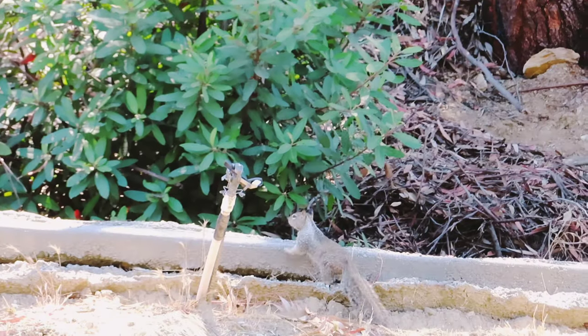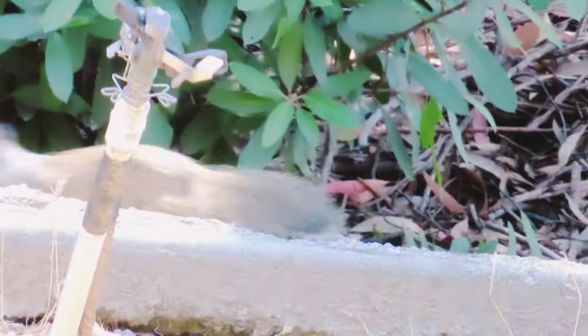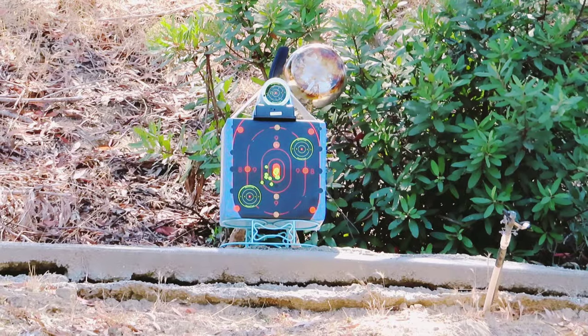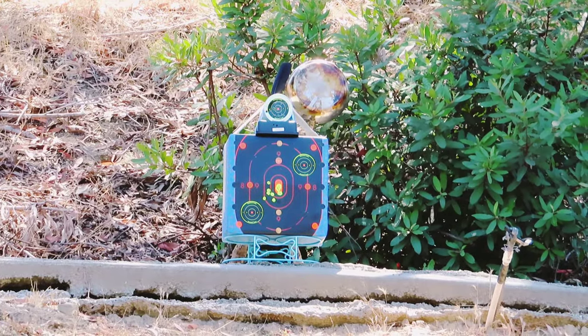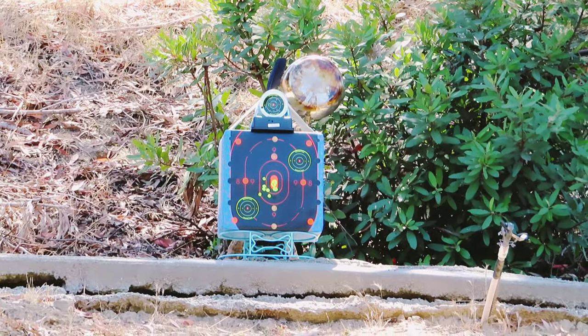Oh my god, it's alive. The pellet went through its leg — clear through. It doesn't walk very well.